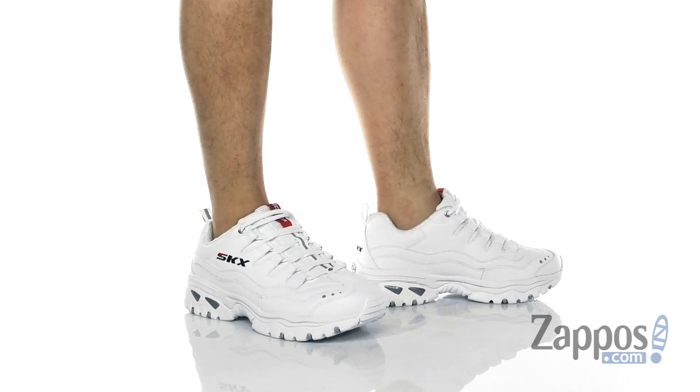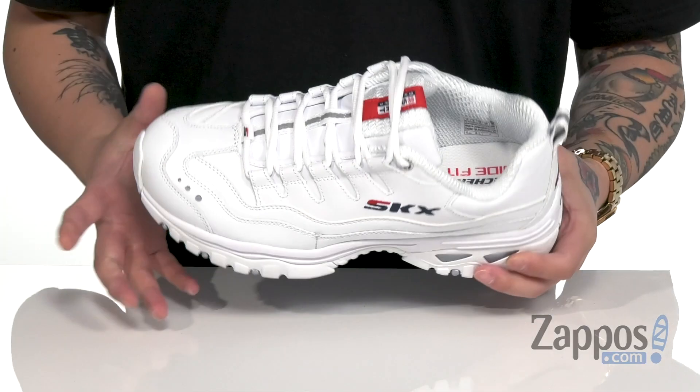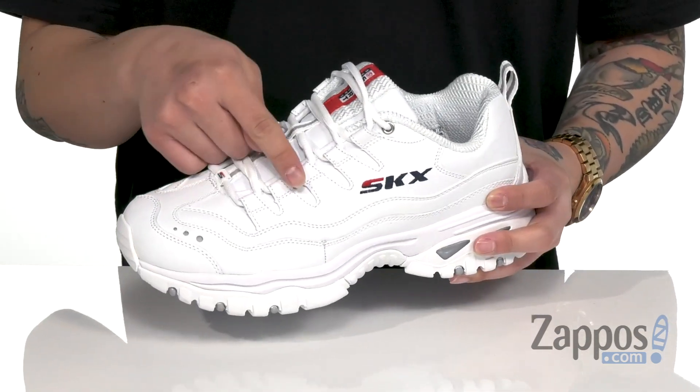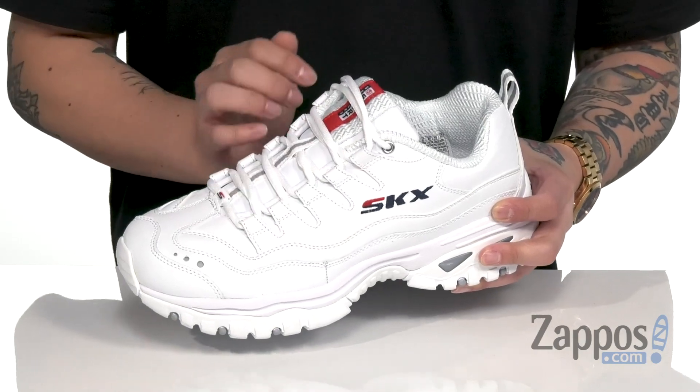This comfortable shoe from Skechers features a durable synthetic leather upper. It has a nice wide fit design, so it's perfect if you have a wide foot. Hidden lace loops provide a secure fit and protect the laces.